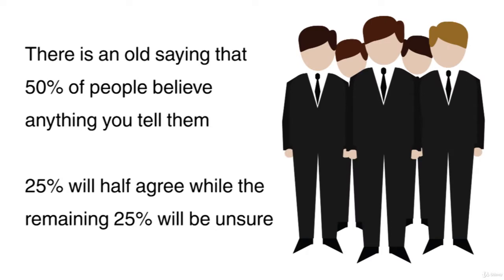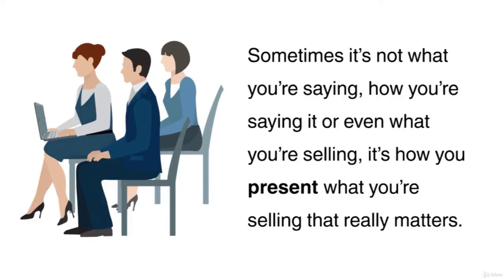There is an old saying that 50% of people will believe anything you tell them. 25% will half agree, while the remaining 25% will be unsure. Sometimes it's not what you're saying, how you're saying it, or even what you're selling. It's how you present what you're selling that really matters.